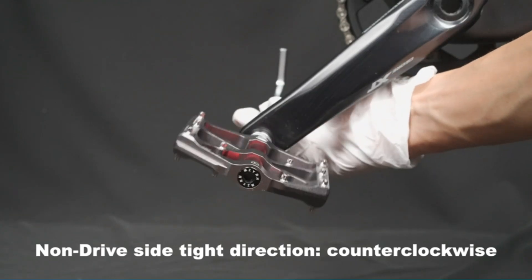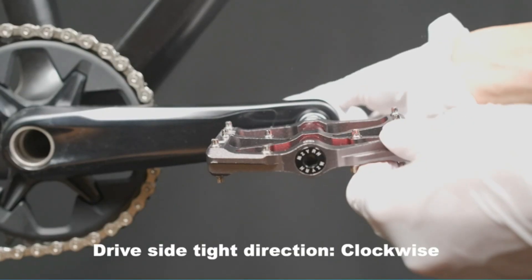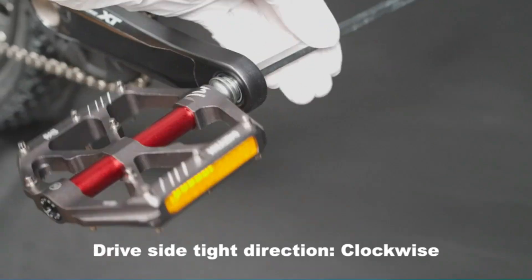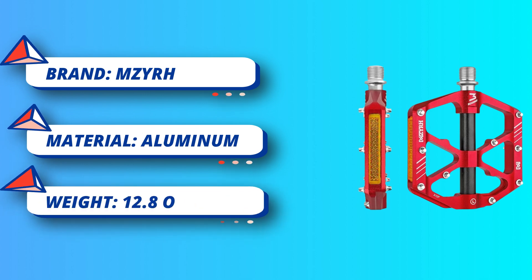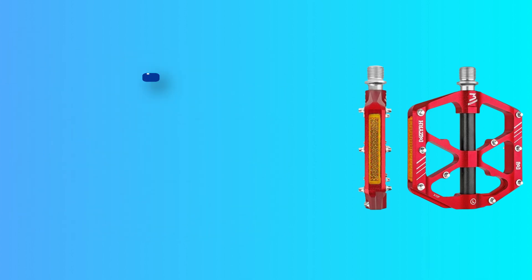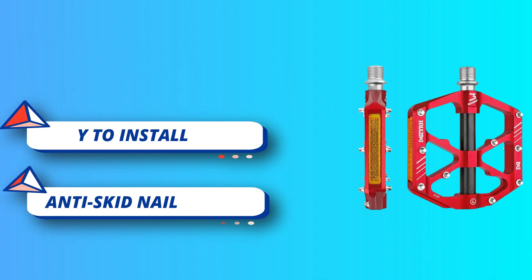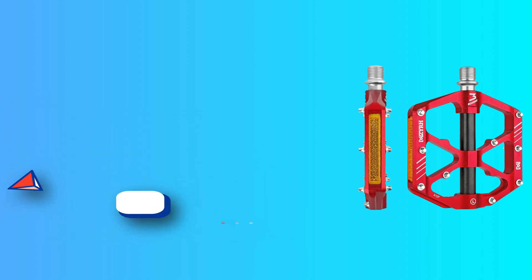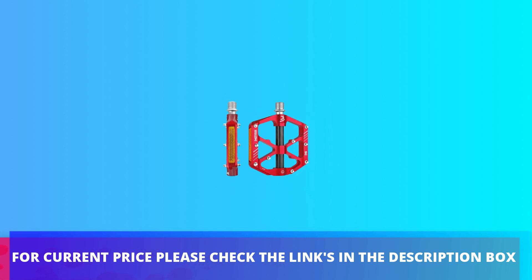Sturdy and durable — this bike flat pedal is made with CNC integration aluminum alloy material, giving you a sense of security. The spindle is made of chrome molybdenum steel, which is stronger than ordinary steel and features better load bearing performance. Three sealed bearings protect spindles from water and dust which will cause noise and other problems, letting you enjoy cycling in rain or on climbs. For current price please check the links in the description box.